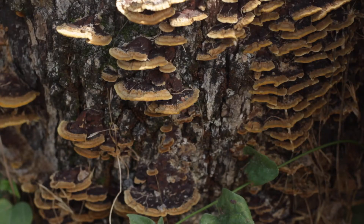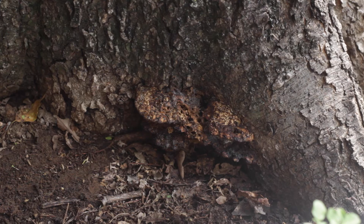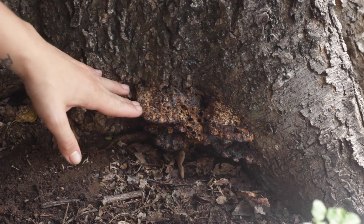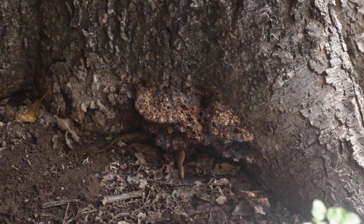Fungal activity is something you want to be aware of on your trees. It can show up as spotting on the leaves, parts of the trunk losing bark, oozing from the tree, or even mushrooms and conchs. On this tree, you can see an example of a conch fungus growing from the base. This fungus in particular is called Ganoderma root rot, and it's not a good sign for the tree.